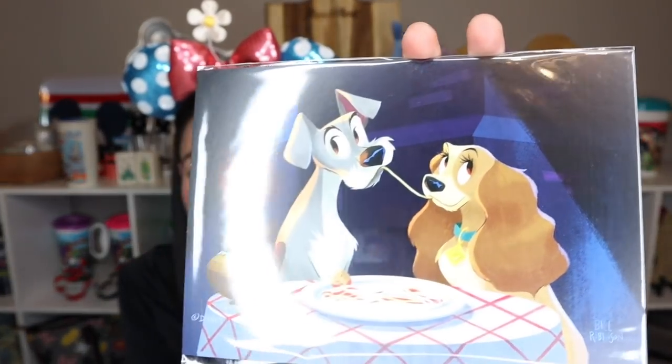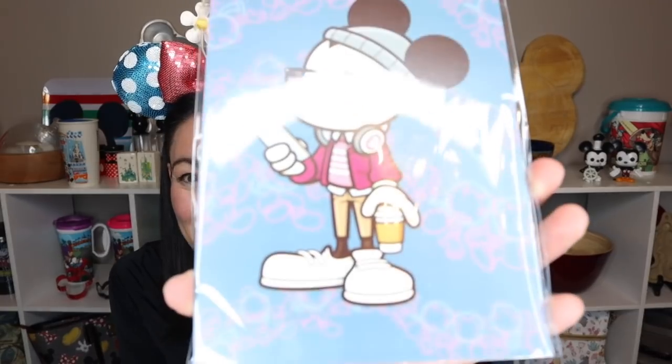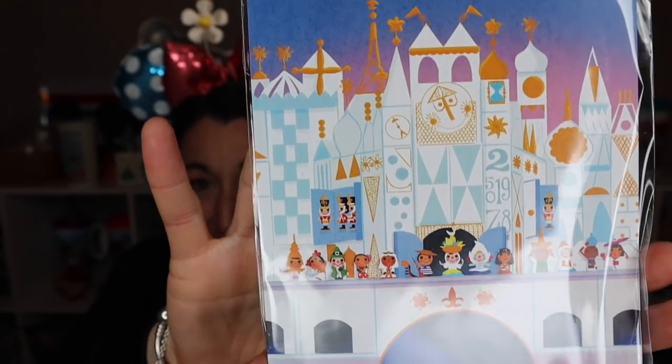I got Lady and the Tramp — such a sweet one. I might use that as a centerpiece for my Disney Dogs collection. I do have a Lady and the Tramp pin so that could be fun. I've also got Hipster Mickey Mouse. And there's one with a family at the bottom enjoying It's a Small World — it reminds me of when we sit in the boat at the start of the ride. I really like the colors in that one.